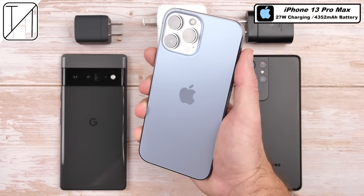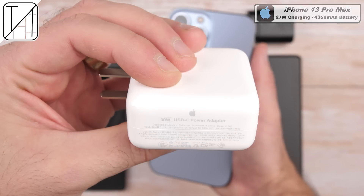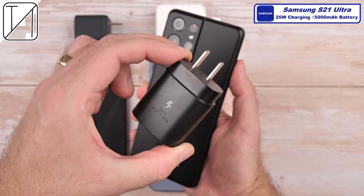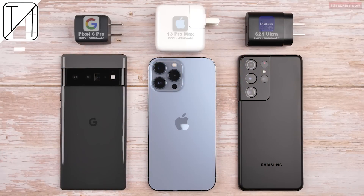The iPhone 13 Pro Max has a significantly smaller battery than the Pixel at just 4352 mAh and supports 27W charging with the 30W USB-C power adapter from Apple. The Galaxy S21 Ultra has an identical sized battery compared to the Pixel at an even 5000 mAh and can charge up to 25W thanks to PD and PPS technology in the official Samsung Superfast charger. I'm extremely excited to get things going — this is Technic and without further ado, let's go!